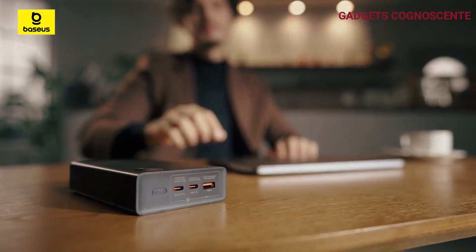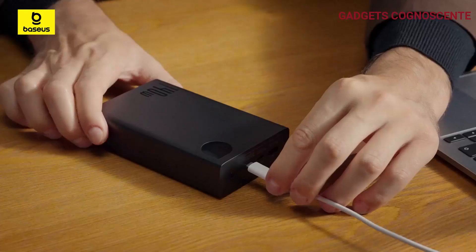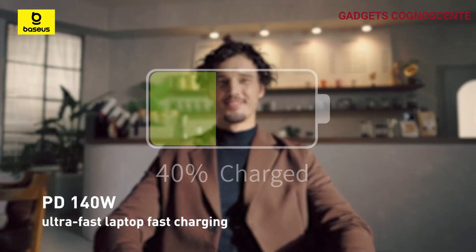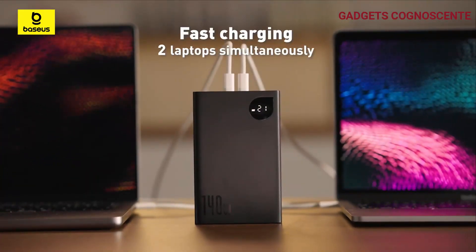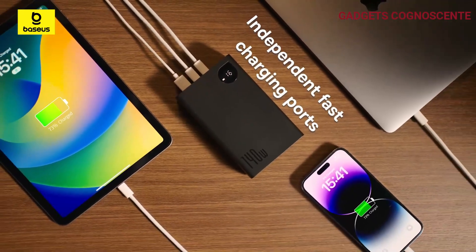In just 30 minutes, you can juice up your iPhone 15 Pro Max to 56% or your MacBook Pro 16-inch to 55%. The 100-watt ultra-fast recharging feature means this USB-C power bank can fully recharge in just one hour.